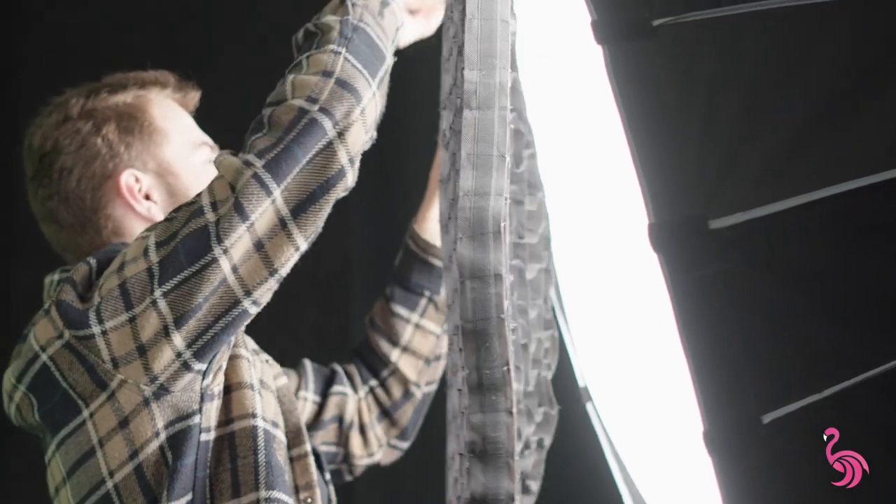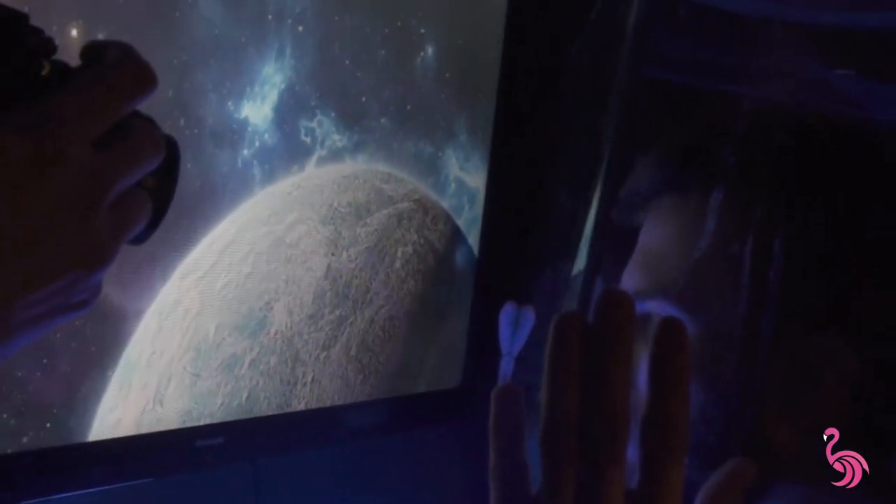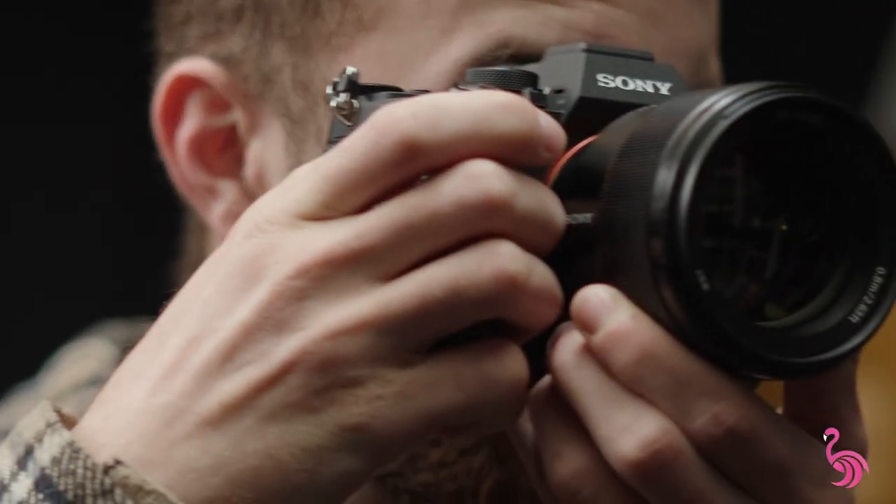Depending on the package you decide on, there's going to be different equipment available. But in general, we have lights and stands inside here, so that's usually what's going to be used. If you want more advanced or interesting stuff, we do have some props and fun equipment to play around with. We also provide the option of renting cameras, mics, and other equipment, but that is usually an extra cost.